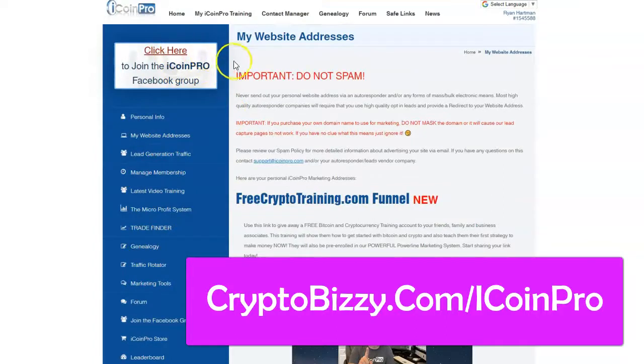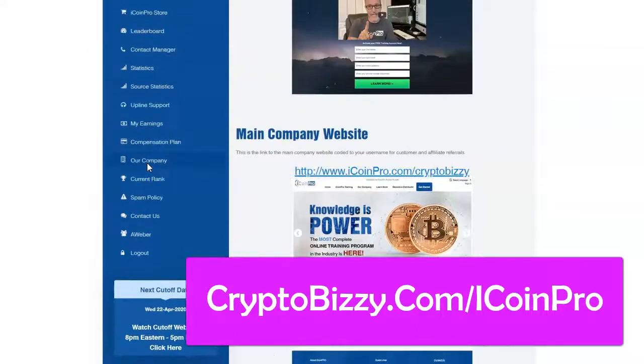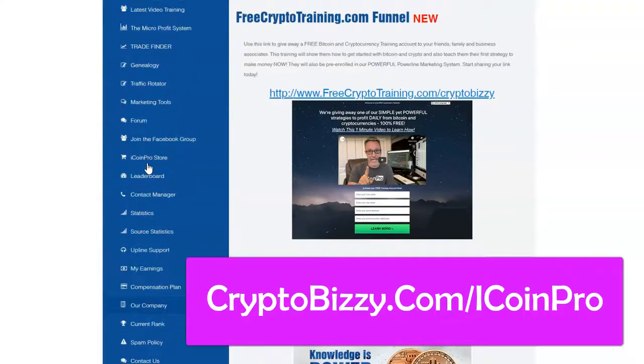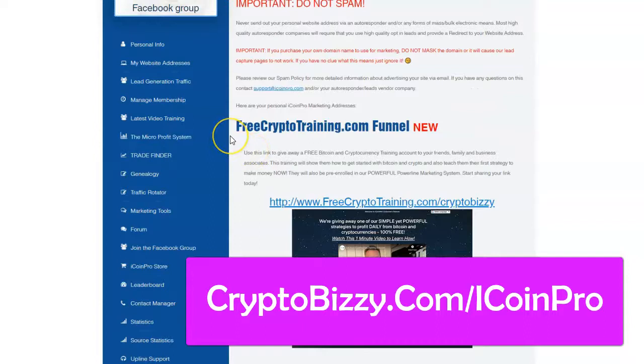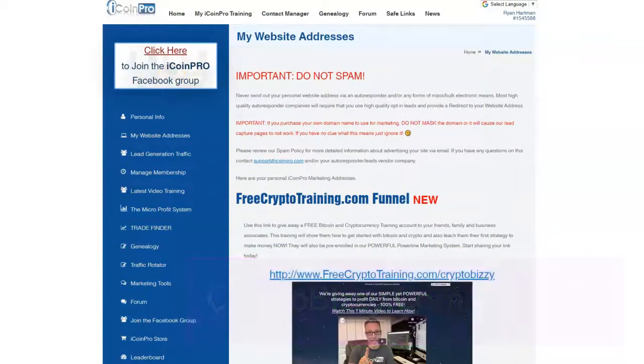If you have any questions about iCoin Pro, feel free to ask me. It's a very good, legit program. It's been around four or five years and the stuff they teach works. So before you go trading crypto on some of the other sources you find in CryptoBusy, definitely you want to get a foundational education. I think this is a really good place to start — iCoin Pro.